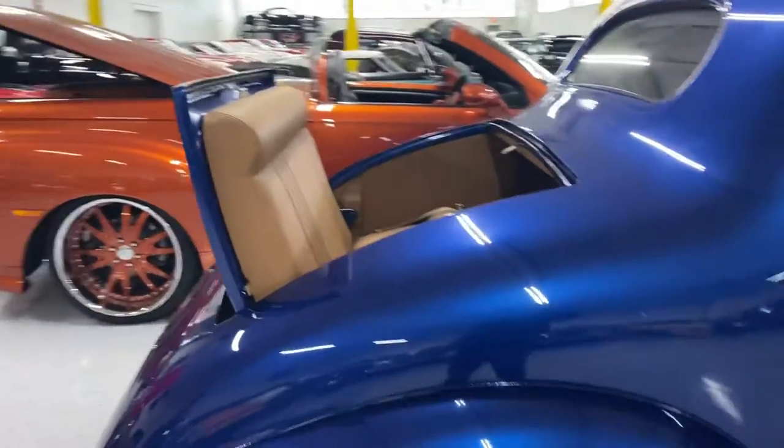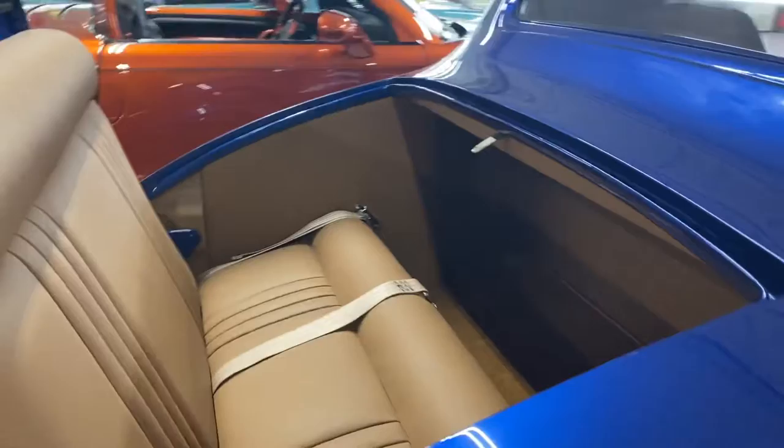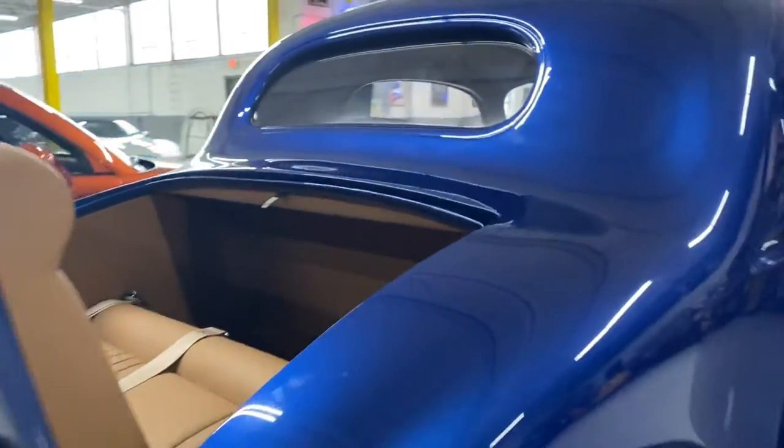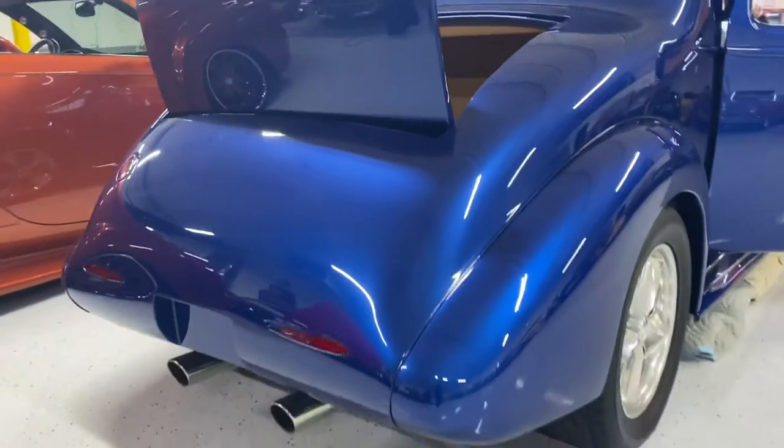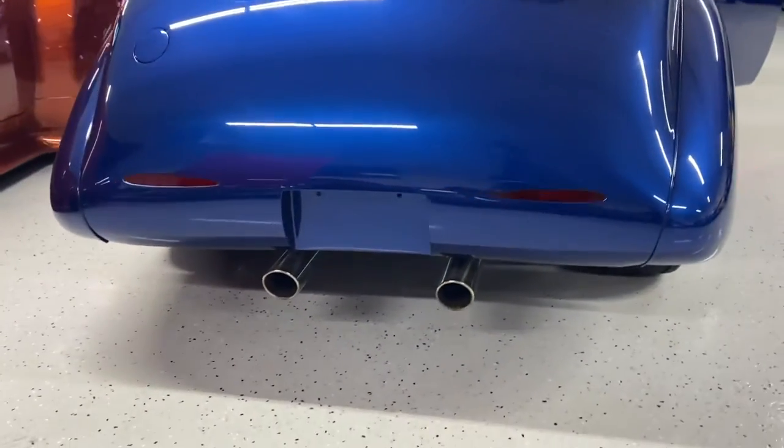There's your full rumble seat. All the upholstery is new and beautiful — it's carpeted back there, and you've got your leather panels on the sides. French tail lights that are LED, and dual exhaust.